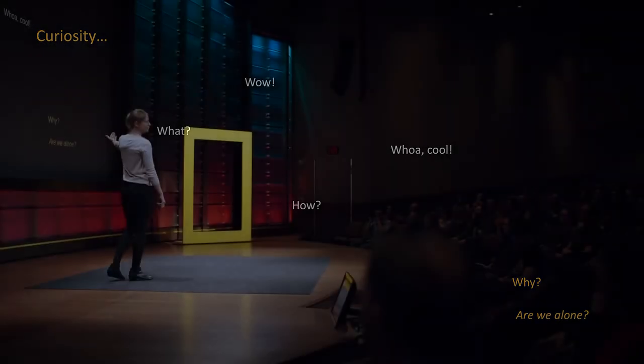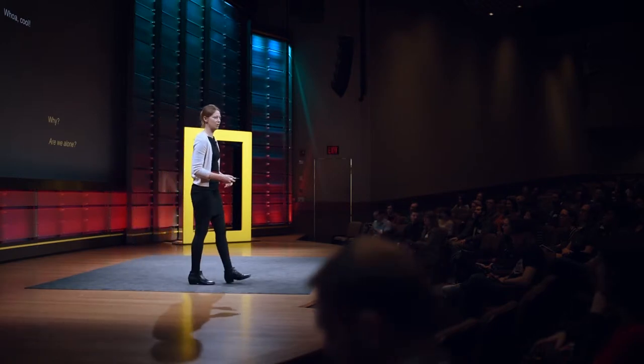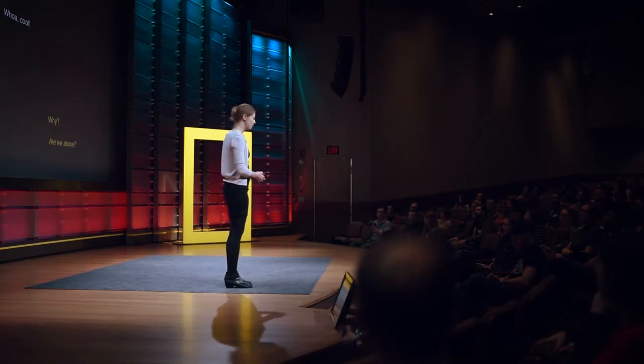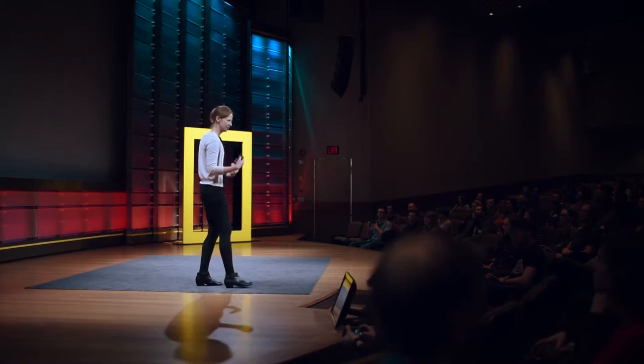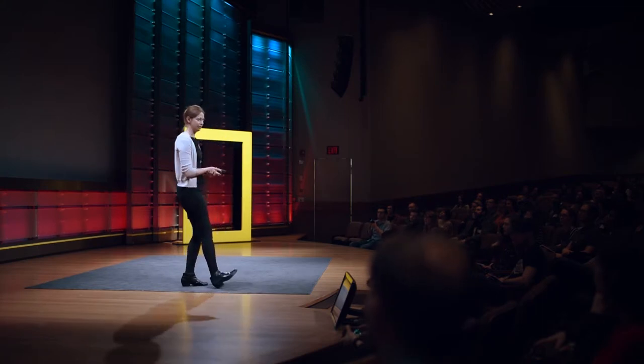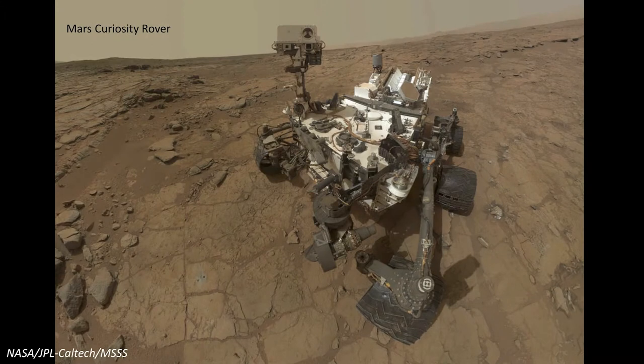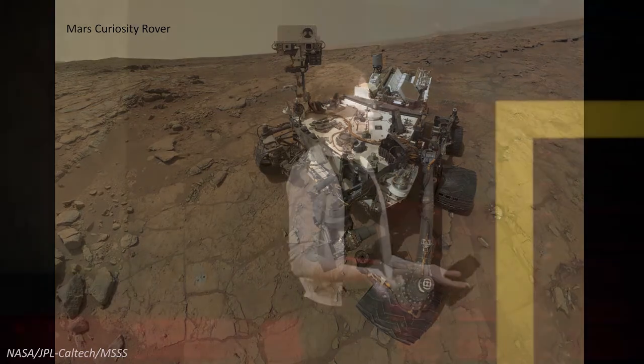Are we alone? This is really the reason why I explore — to figure out: are we alone? How rare or how common is life like us in this universe? We have to start somewhere, and again, the somewhere is Mars. It's the most Earth-like place that we have access to. The question then becomes: these environments we see from orbit, were they actually habitats for life? And this is where my work with the Curiosity rover comes in.